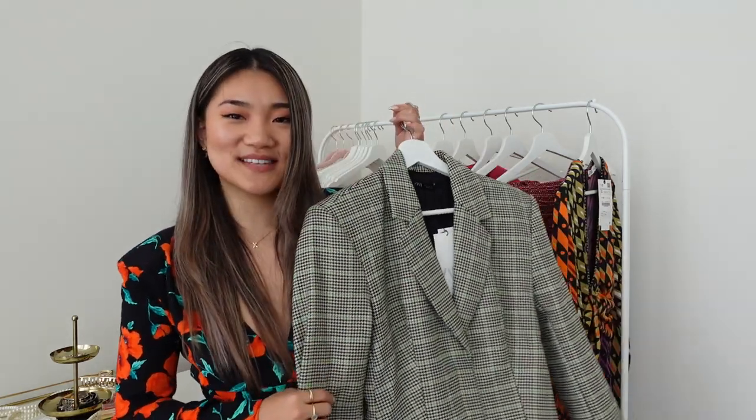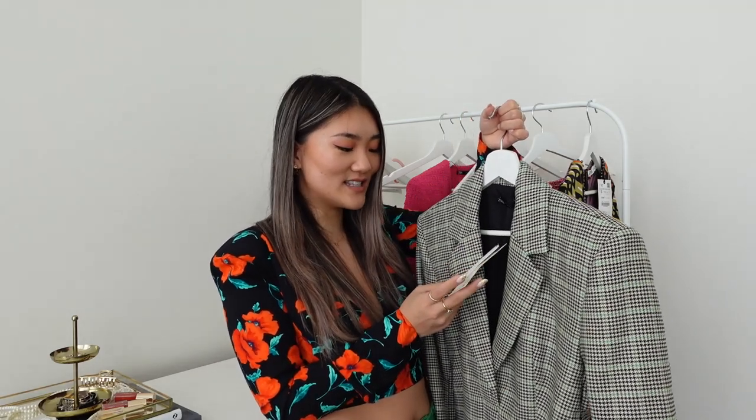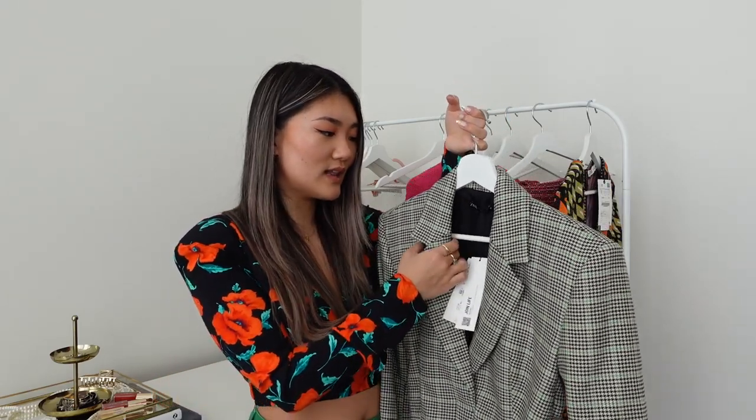The last item — I just charged the camera. It's a gorgeous blazer dress. I got size small, and the price is $99.90, part of Join Life. It is on the pricier side from Zara, but it is very nice quality — nice and thick. It has color, but even if you're a neutral lover, this one is very versatile and you can wear it with pretty much a lot of shoes.